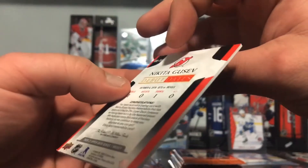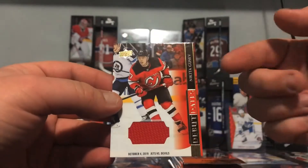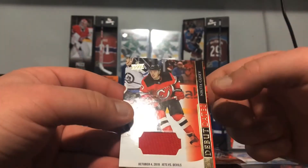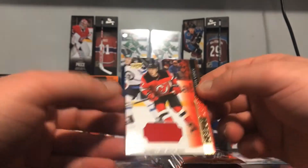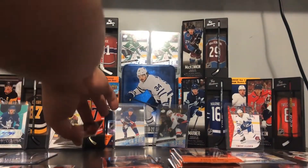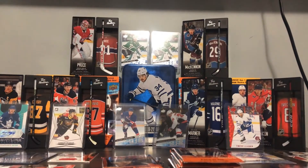Damn, this is special — I'm like shaking. We only get like almost one of these per box, and we got the special one. I don't even know if I've seen these to be honest. We have one Debut before but it wasn't a patch — yeah, this is special. Damn, this is awesome. That's three beautiful jersey cards — wow, awesome props.